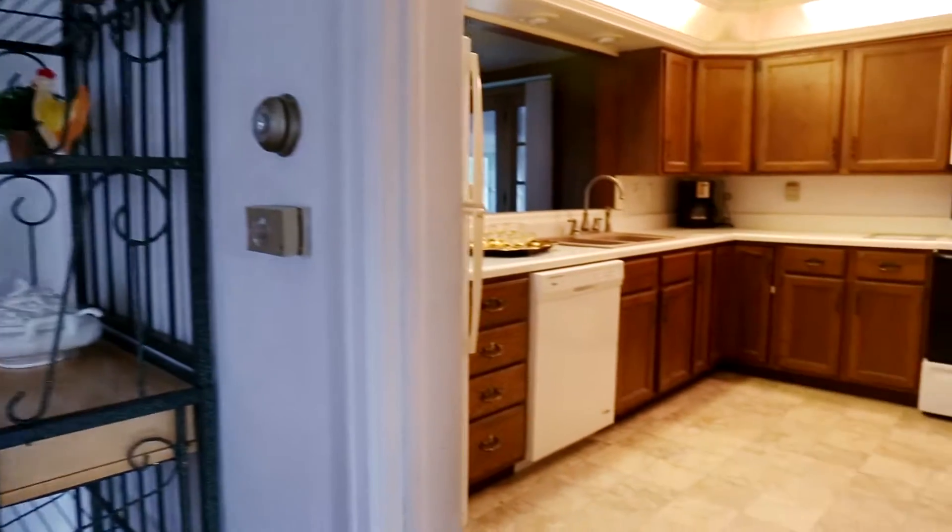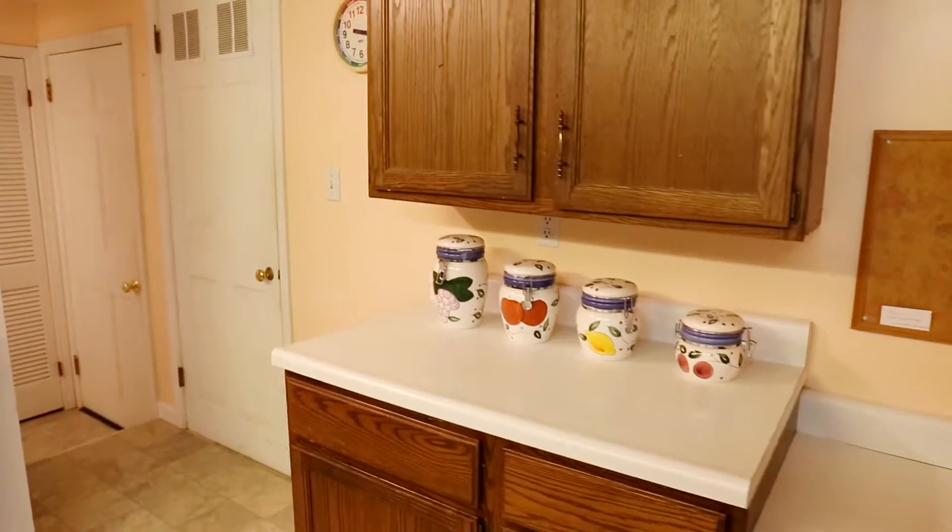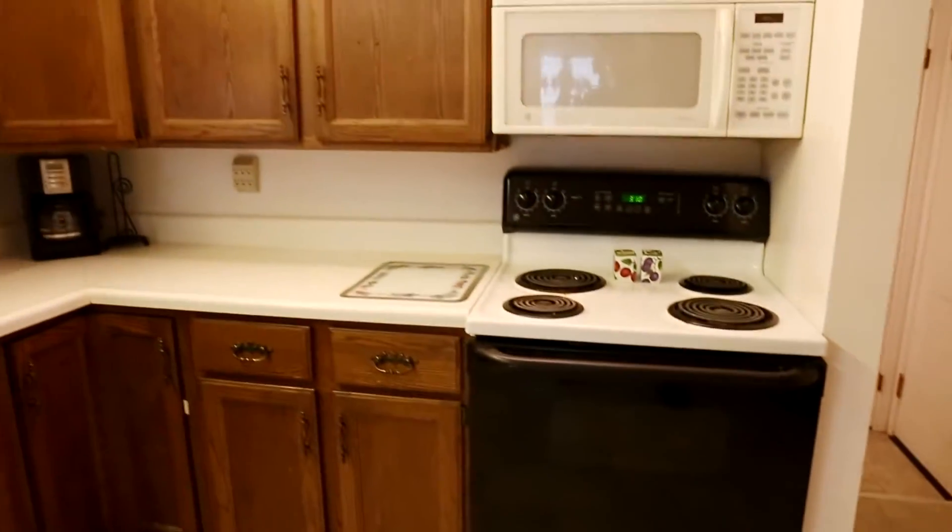Now wait till you see this big kitchen with all of this counter space. You could prepare meals for lots and lots of company here in this big kitchen.